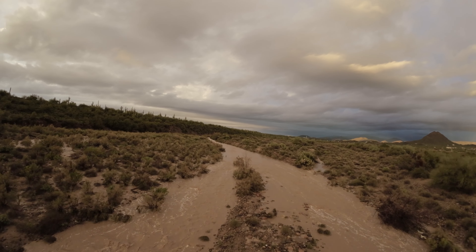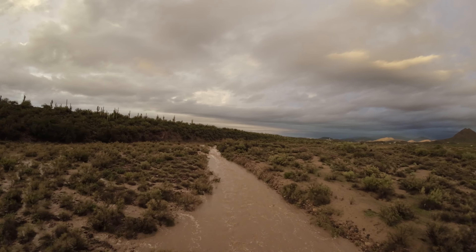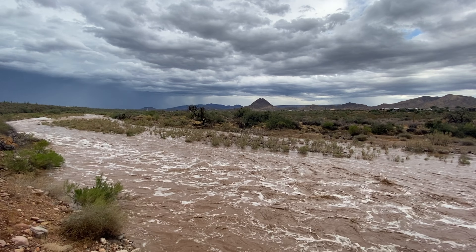When it rains in Black Canyon, New River, and Anthem, the clay surface of the desert pushes the water downhill instead of absorbing it into a thick topsoil.